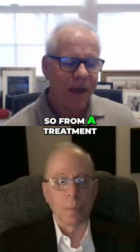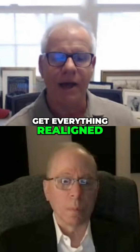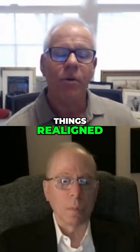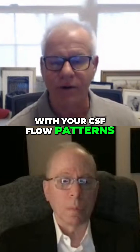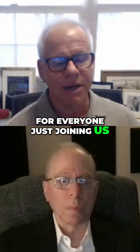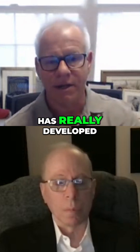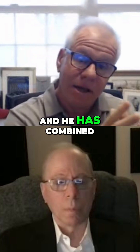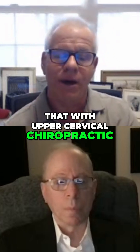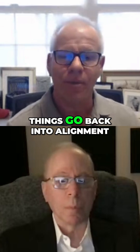From a treatment standpoint of trying to get everything realigned, what do you see with your CSF flow patterns? For everyone just joining us, cerebral spinal fluid flow analysis is what Scott has really developed, and he has combined that with upper cervical chiropractic and tried to look at before and after. So what happens when things go back into alignment?